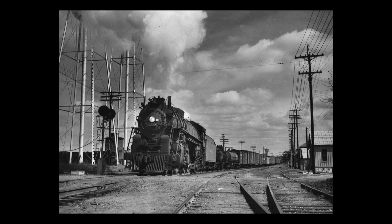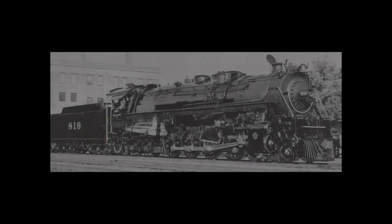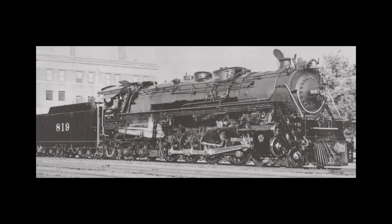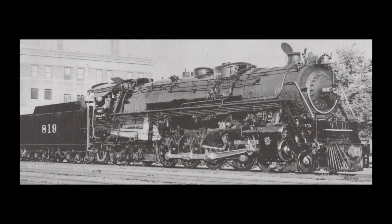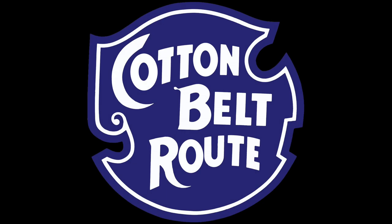While the locomotive was a masterpiece of homegrown steam power, the Cotton Belt started converting to diesel locomotives by the mid-1940s. By the start of 1950, No. 819's useful days were numbered. In mid-1955, the locomotive was subsequently retired from service on the Cotton Belt and placed in storage after a hearty ten and a half years of service and 804,000 miles of revenue service.